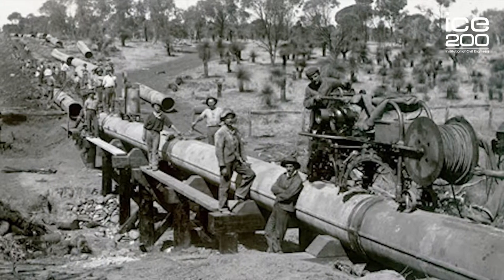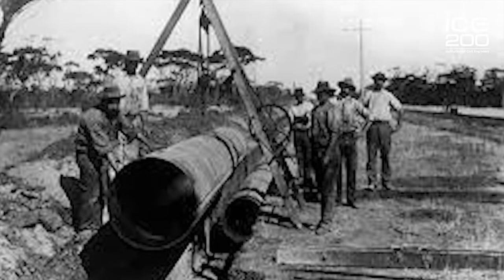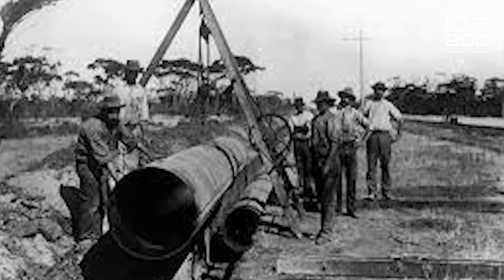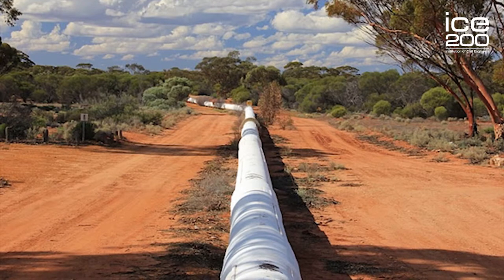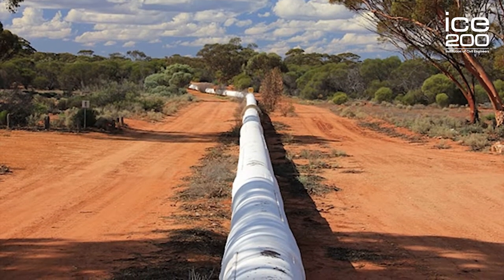Work started in 1898 and took five years to complete. The pipeline was by far the longest water supply pipeline in the world and was the first to be built of steel — 77,000 tons of imported steel to be precise — and it is still the world's longest steel water supply pipeline.